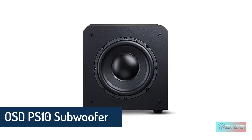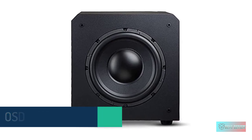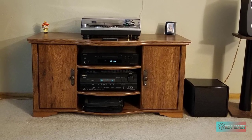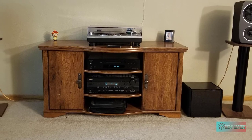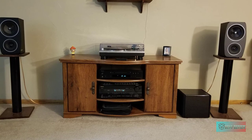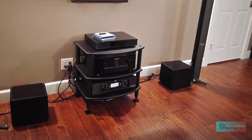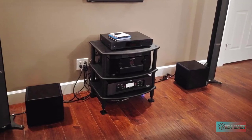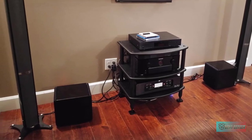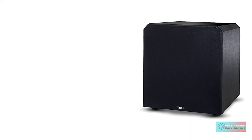The OSD PS10 audio powered subwoofer is capable of 200 watts of power output and fills in the low notes missing from your movies and music, giving you that spine-tingling rumble effect from your home theater system. With a 10-inch driver, this speaker has high sound pressure levels and produces sounds in the lower frequency range. It doesn't need a separate amplifier — the 200-watt power output provides heavy bass and can reproduce the lowest audible frequencies, immersing you in your movie-watching experience.